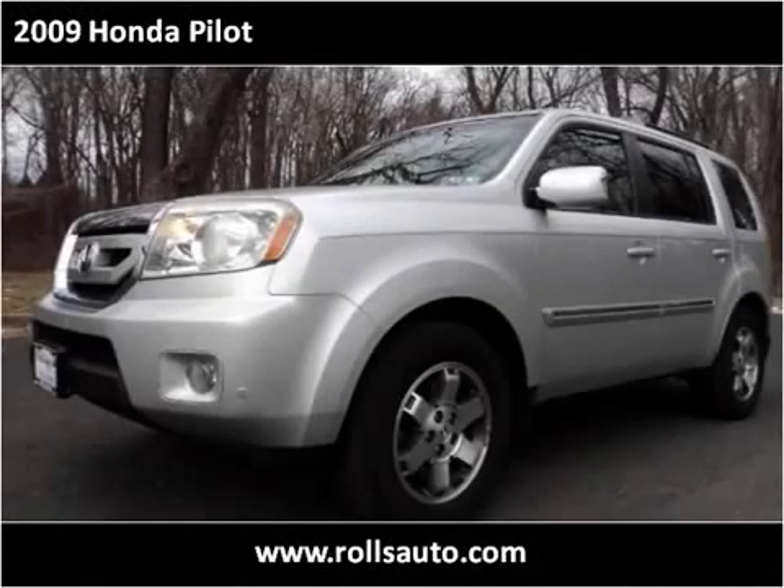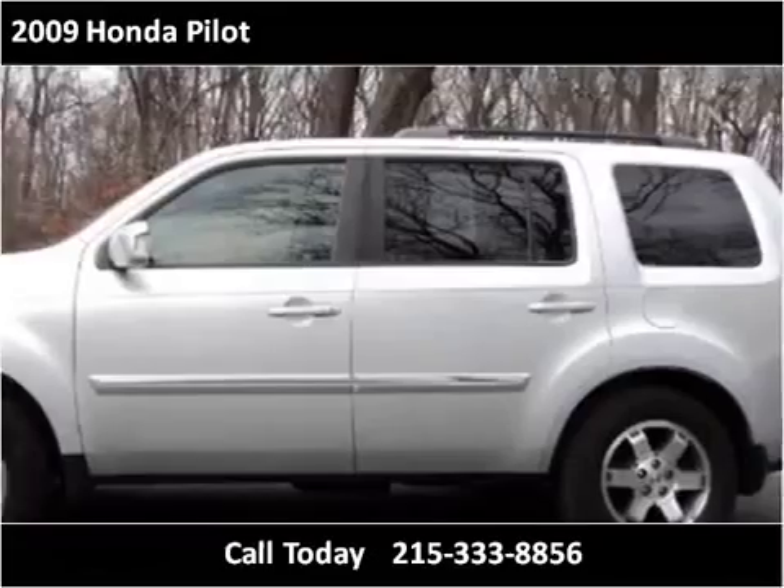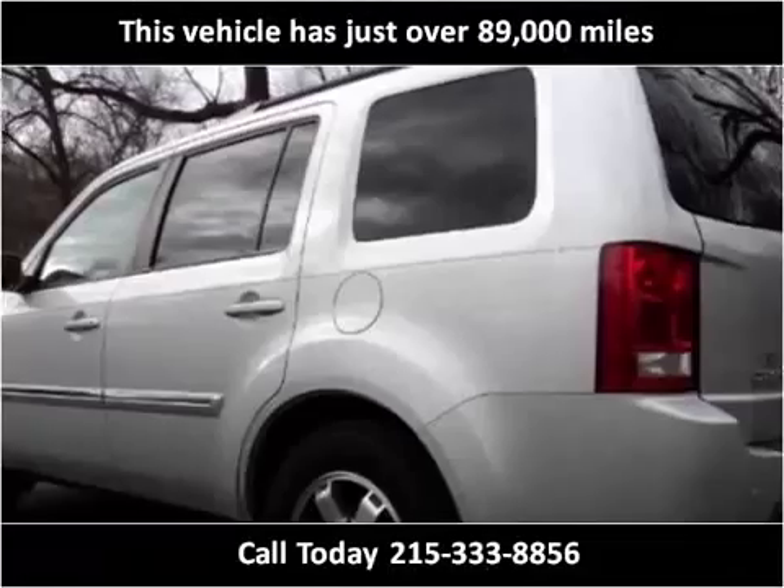This 2009 Honda Pilot is available from Rolls Auto Sales. This vehicle has just over 89,000 miles.